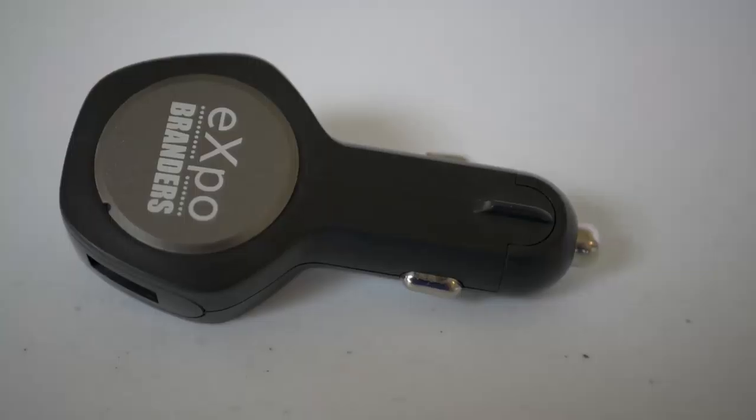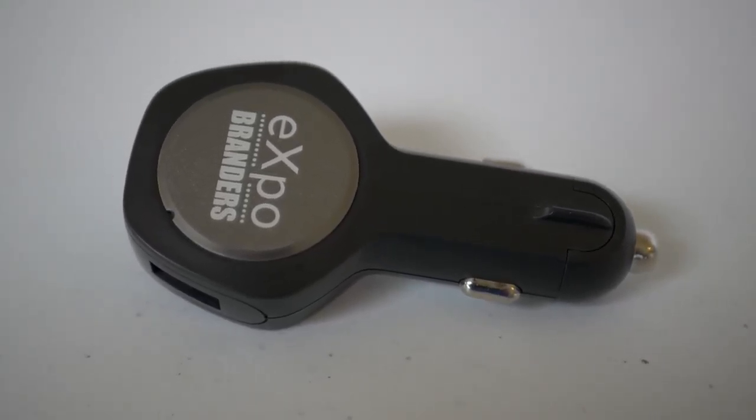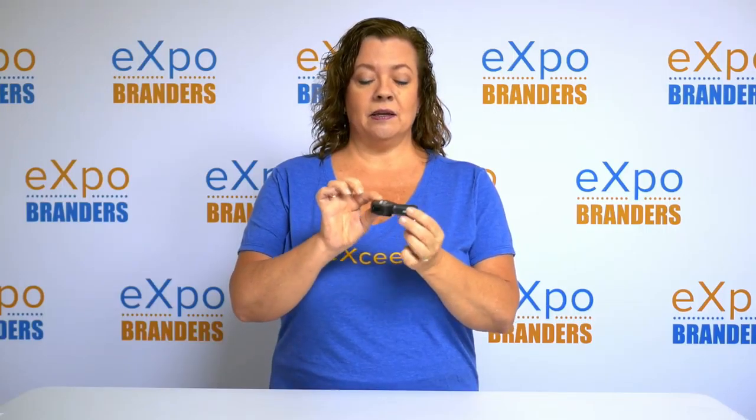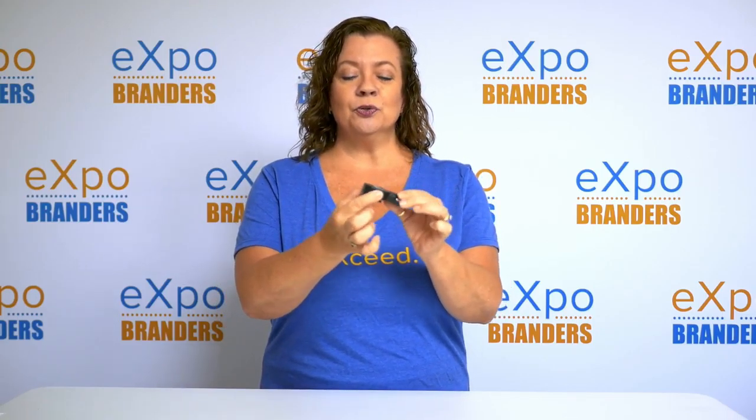Hi, I'm Deborah, your Expo expert, here to tell you about some great auto safety products. This is a three-in-one charger — great for keeping in your car, and everyone will always have your name right there with them. This is a charger that plugs into your 12-volt socket in your car and has a dual charger.